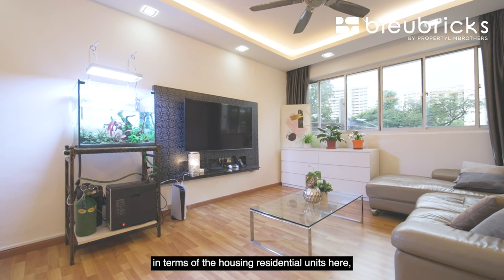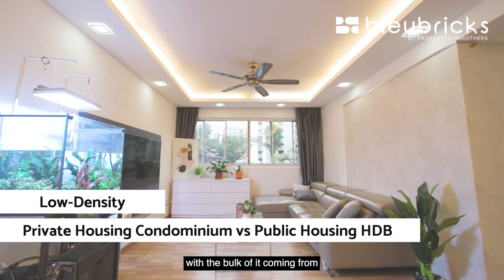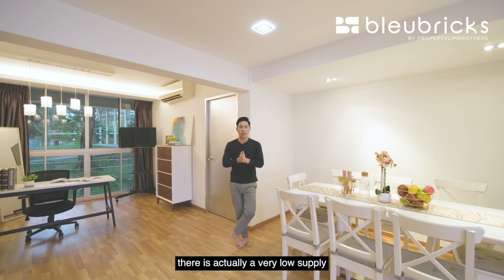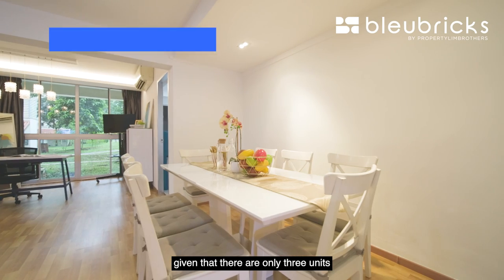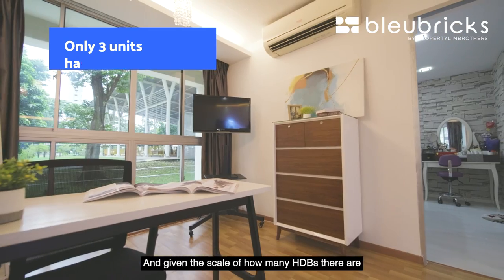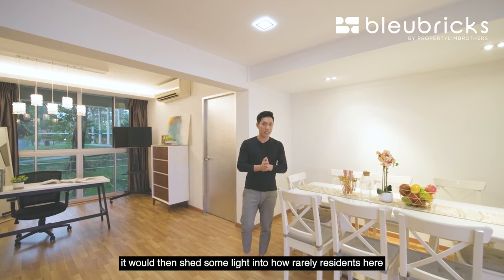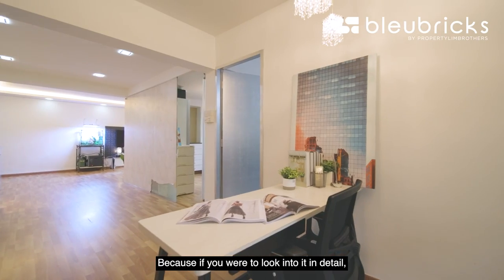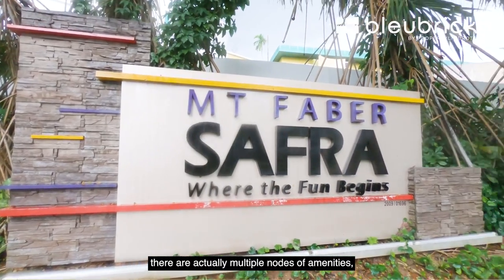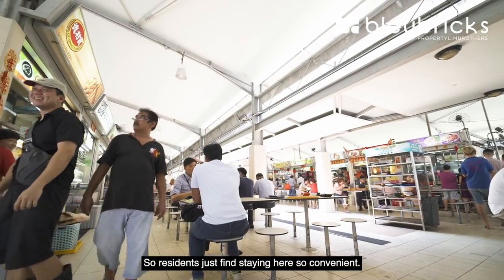The mix here in terms of housing is a very low density of private condominium housing, with the bulk coming from the public HDB segment. In terms of the five-room categorization, there is actually very low supply — only three units currently listed for sale. Given the scale of HDB units in this area, this sheds light on how rarely residents actually put their listings up for sale, because there are multiple nodes of amenities all within walking distance, making staying here extremely convenient.